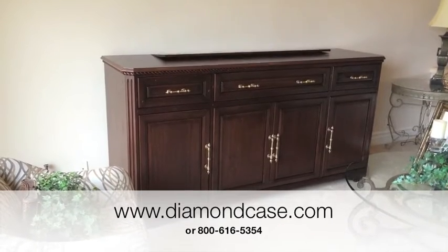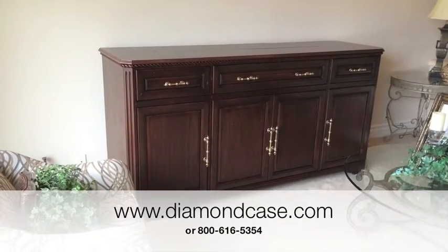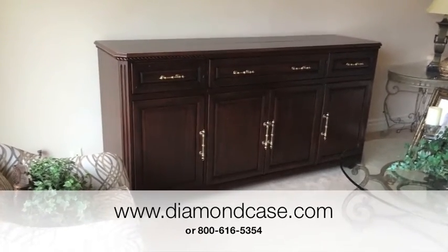If you'd like more information, give me a buzz at the shop and you can reach me at 800-616-5354. That's Steve with Diamond Case. Thanks.